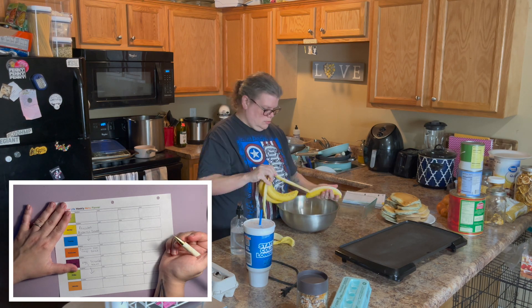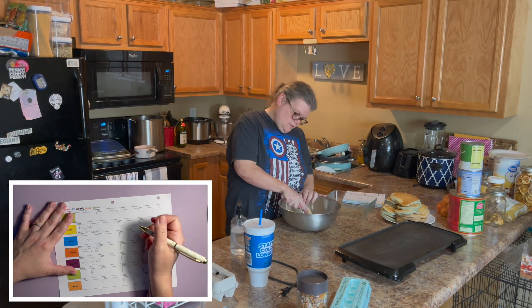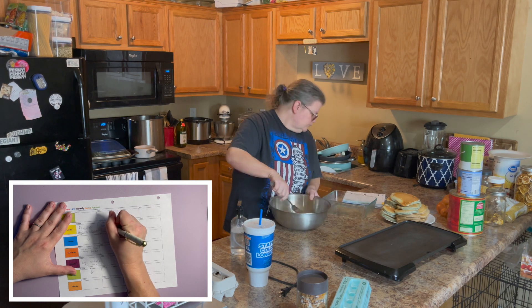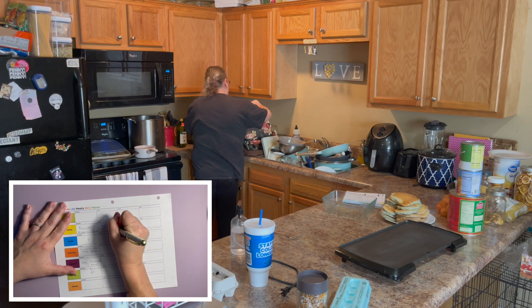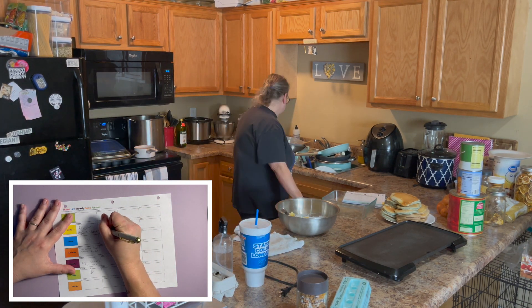For lunches, we've got some hot dogs so we can have hot dogs. We have lots of potatoes to use up so we can make some potato salad — that'll be good.